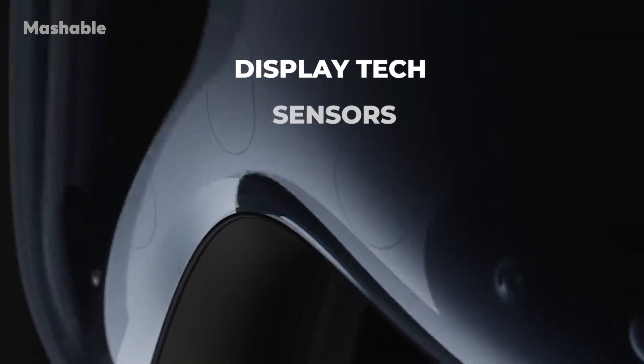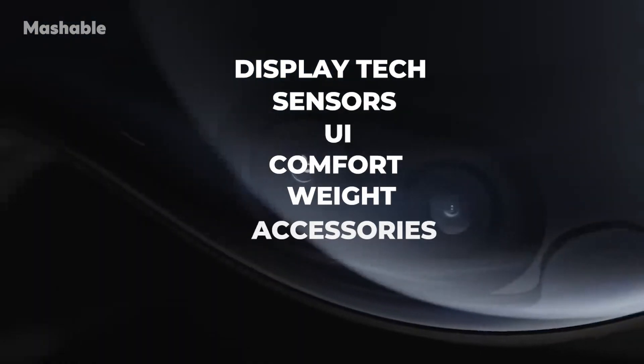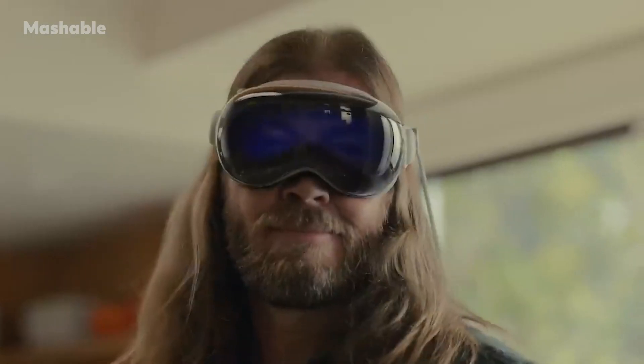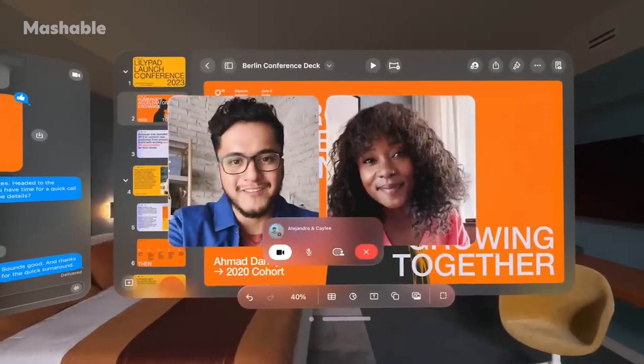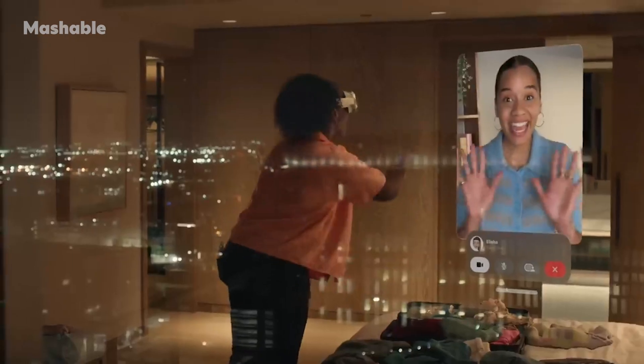There's so much to cover about the Vision Pro — the display tech, the sensors, the user interface, the comfort, the weight, the accessories, and the list goes on. There's also so much this thing can do. You could use the Vision Pro as an everyday work machine or a virtual extension of your physical computer, or it could just be an entertainment device, a social device, or a gaming gadget.